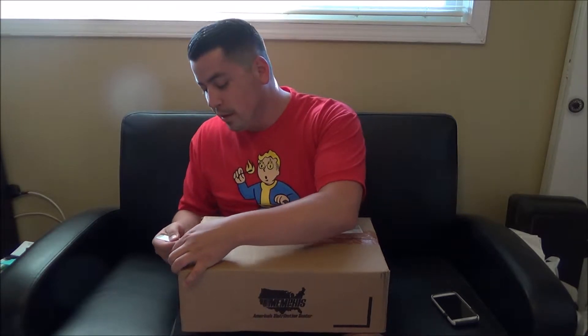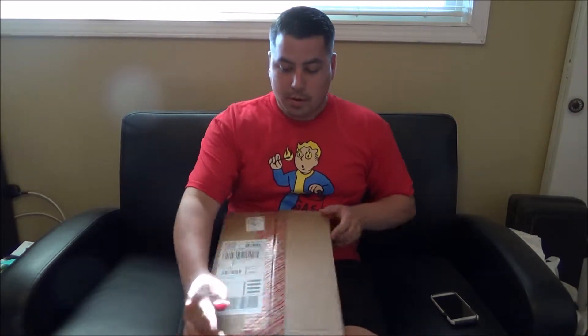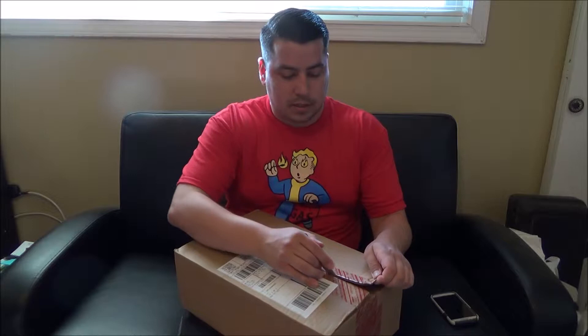Hey everybody, welcome to my unboxing of the Air Jordan 14 Retro Wolf Grey Colorway. I got it right here, haven't touched it yet. Really happy that these decided to come out. I'm really excited about these — I just can't wait. Let's get this open.